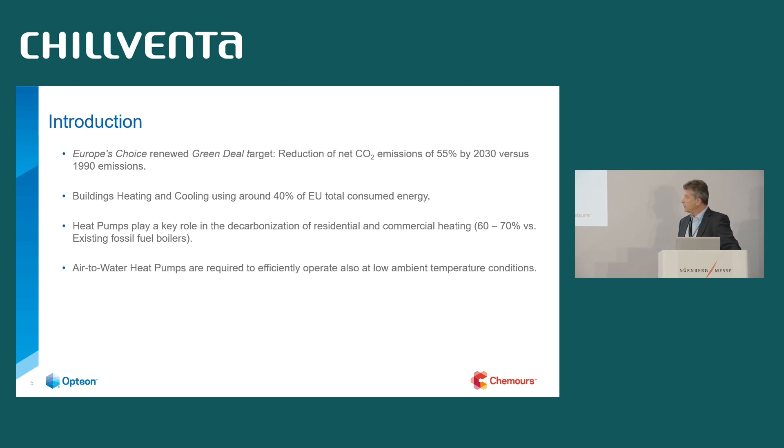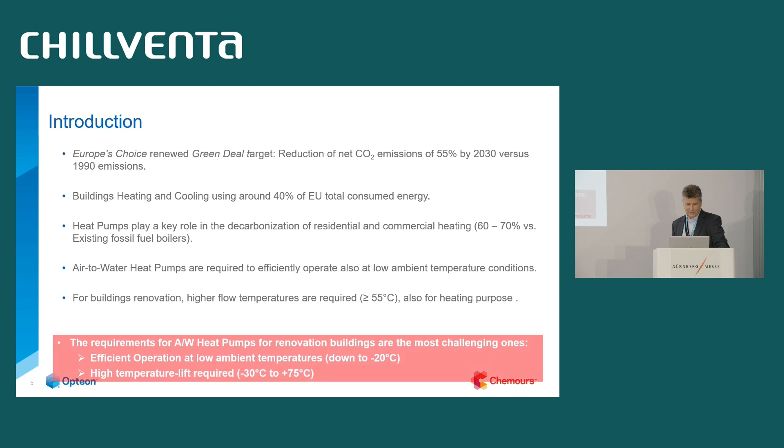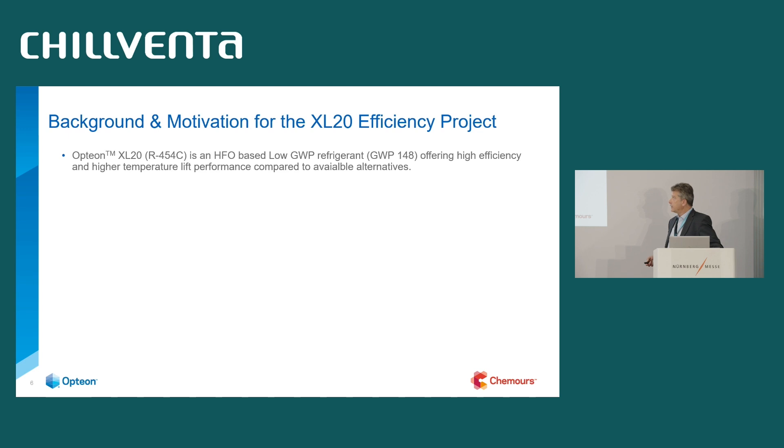Air-to-water heat pumps are the mainstream, the most growing type of heat pumps. They require efficient operation even at extreme conditions — at low ambient temperatures for building renovation — with even higher requirements because we need higher flow temperatures of 55 to 60 degrees or even higher to make the indoor environment comfortable. So high requirements from very low to very high temperature at very efficient performance — this is the target.